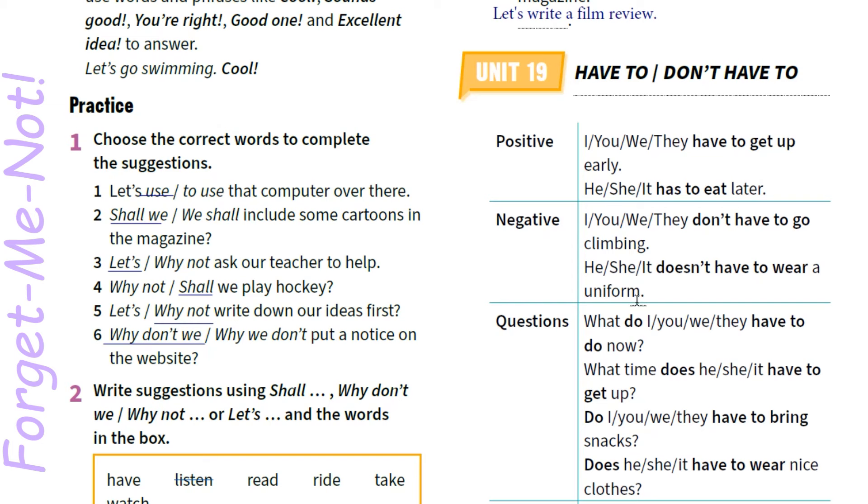І так, позитив — як ви бачите у стверджувальних реченнях, для I, you, they вживається have to у своїй формі, а для he/she/it змінюється на has to. Пам'ятаємо, що have to перекладається як «ти повинен це робити», як інструкцію.